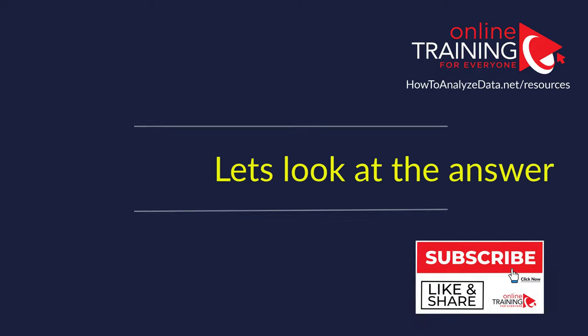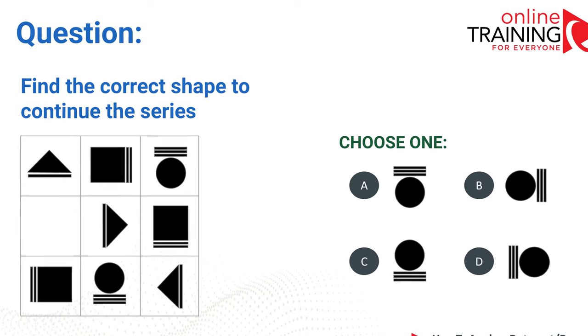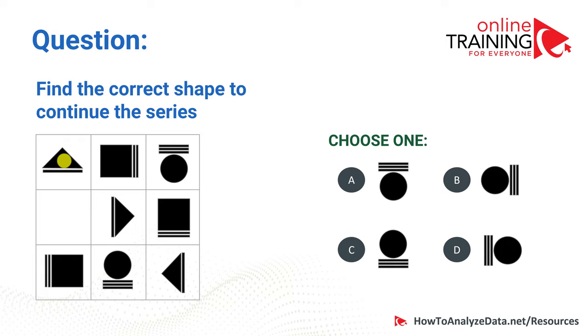Do you know what the right answer is? As mentioned, there are two patterns. One is a pattern for the shape, and the second is a pattern for the lines and their location. The shape pattern is: triangle, square, then circle. So we need a circle — but all the answer choices are circles, so this was helpful but not conclusive. It confirms we are detecting the first pattern. The row also shows square, circle, then triangle.